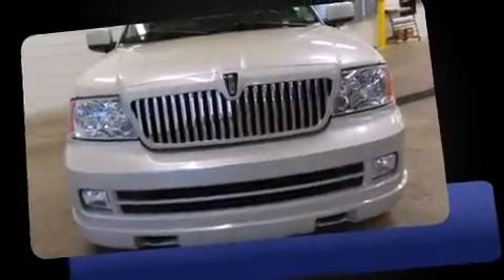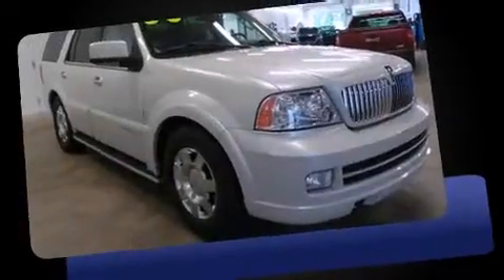The 2006 Lincoln Navigator. It features four-wheel drive capabilities, a durable automatic transmission, and a powerful eight-cylinder engine.